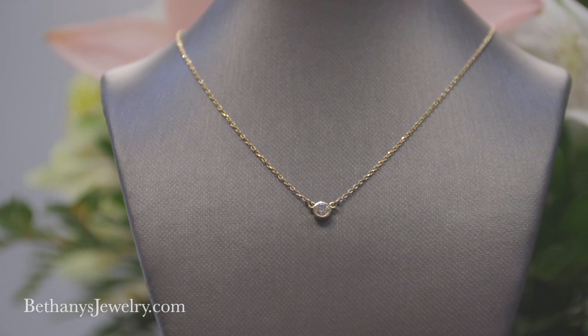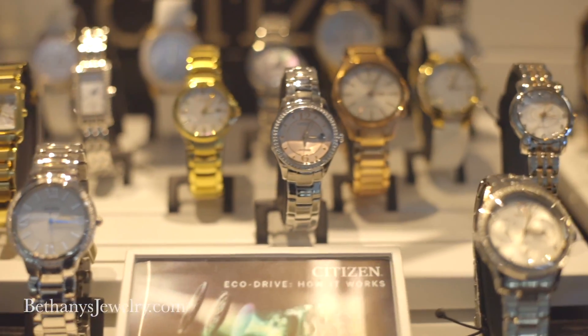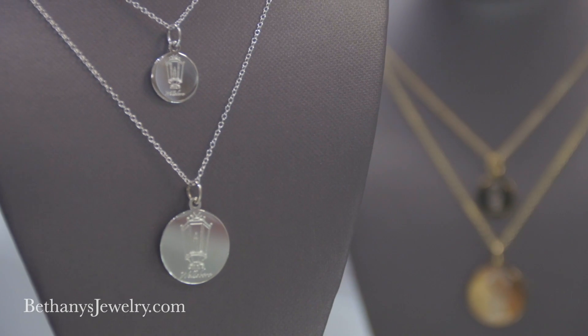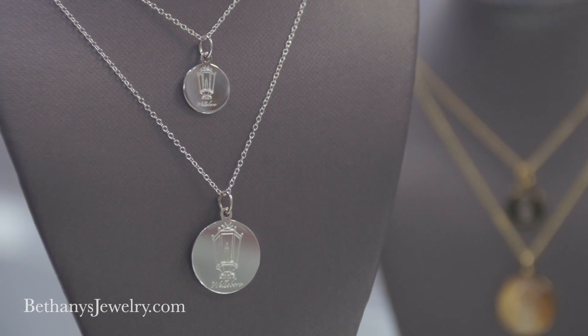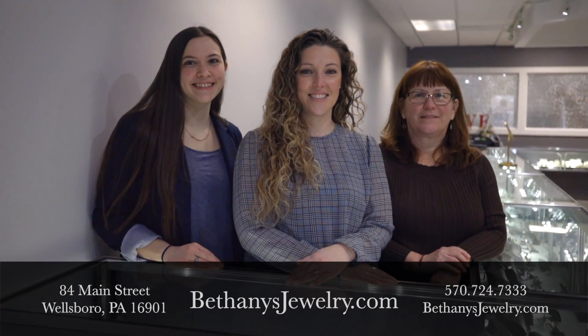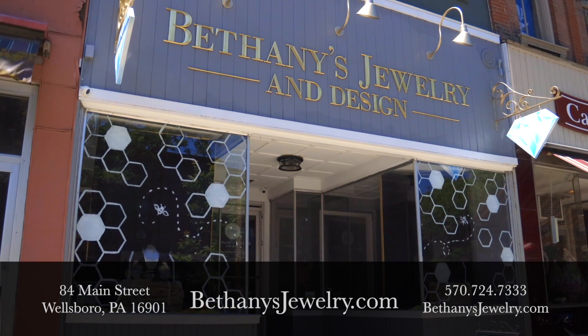Bethany's also provides jewelry repair and appraisals for your estate or insurance needs. Bethany's is open six days a week. Stop in today at 84 Main Street, Wellsboro. Call Bethany's at 570-724-7333 or visit BethanysJewelry.com.